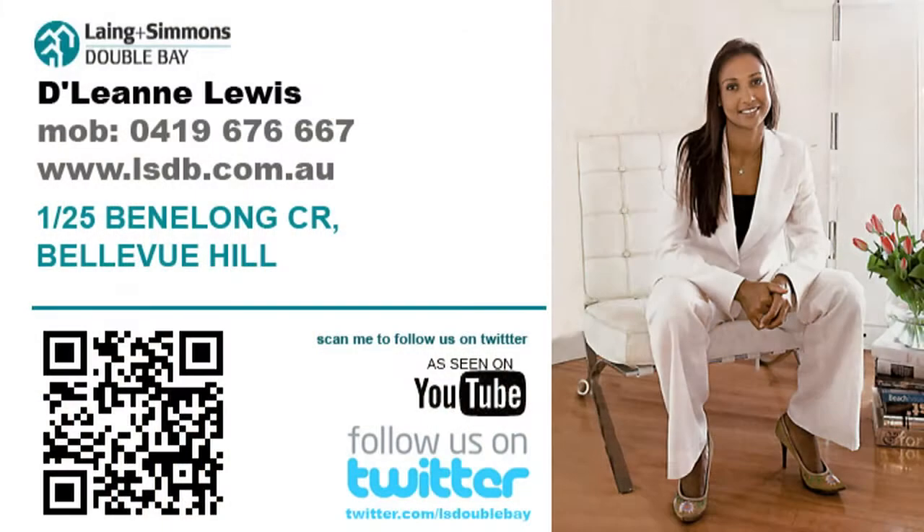There is nothing to spend here — just move in and enjoy the lifestyle. Thank you for your time in perusing this property. My name is Delene Lewis and I look forward to meeting you at one of our inspections.